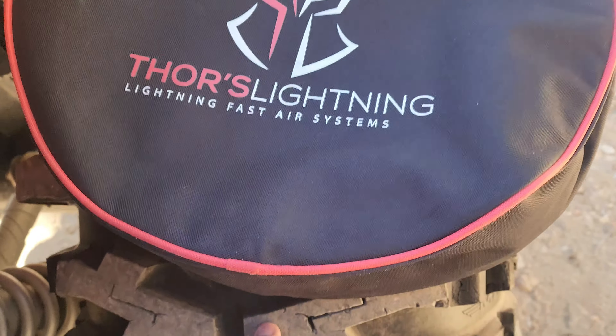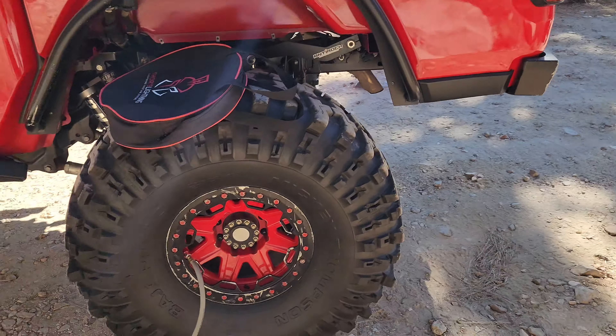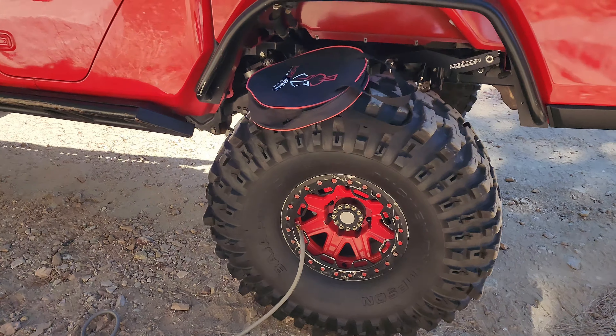We set it — these tires because they're 43s, we'll set it to 22 PSI at the end of the day, and that's a lot of air volume still because these are big tires. So get yours.